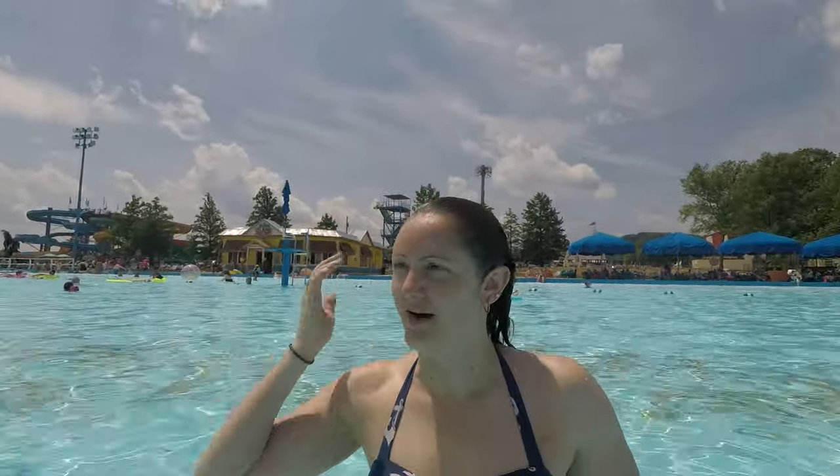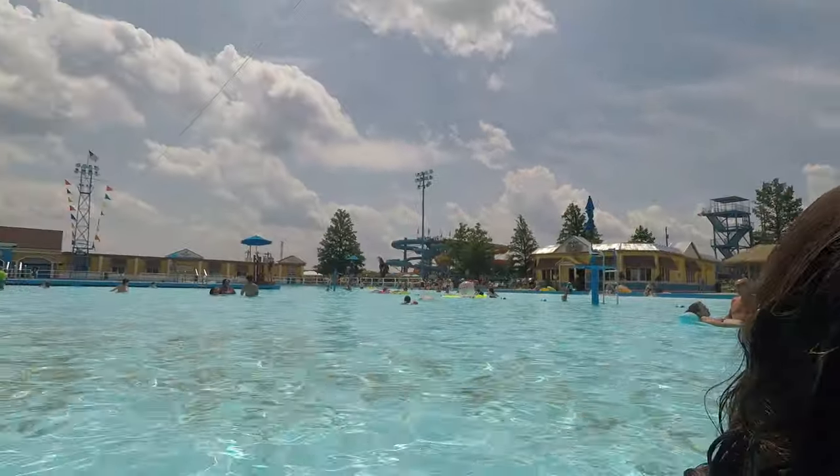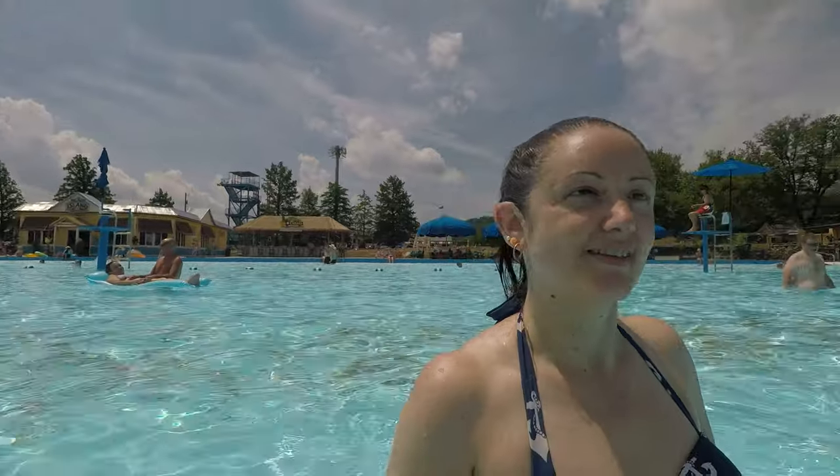You guys have been watching my videos for how many years? You know I'm from Ohio — I gotta represent. It's literally right off the exit, off 275, exit 72. Really easy to find.